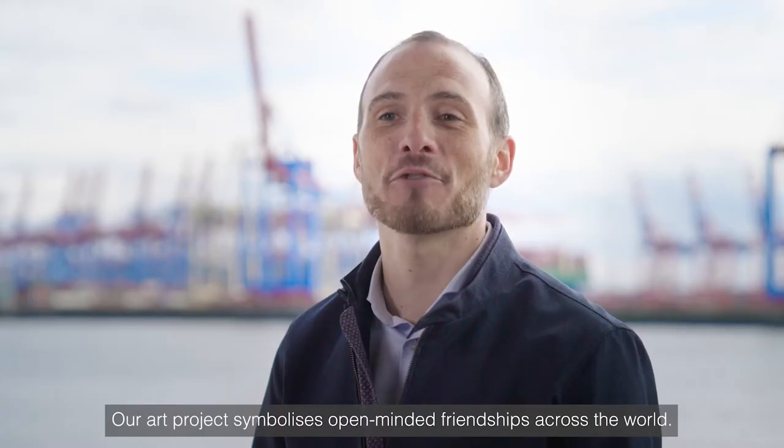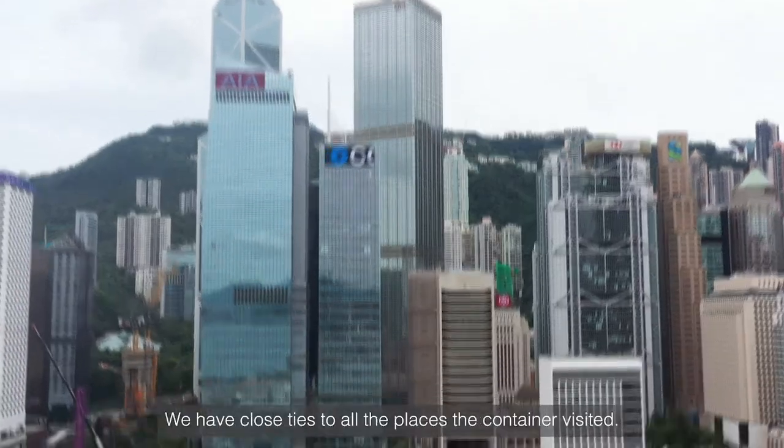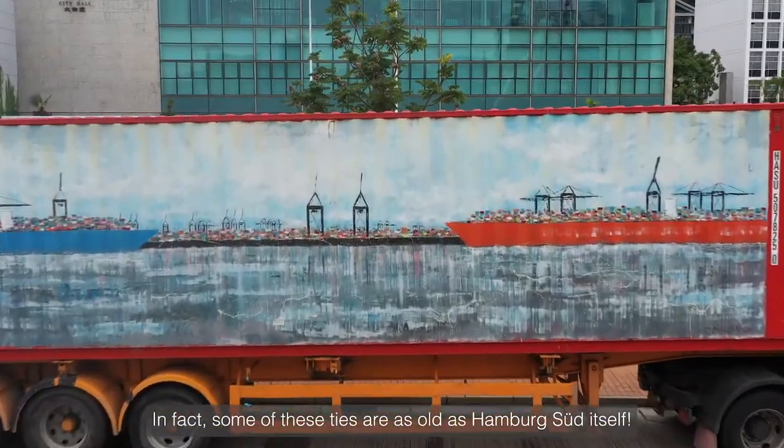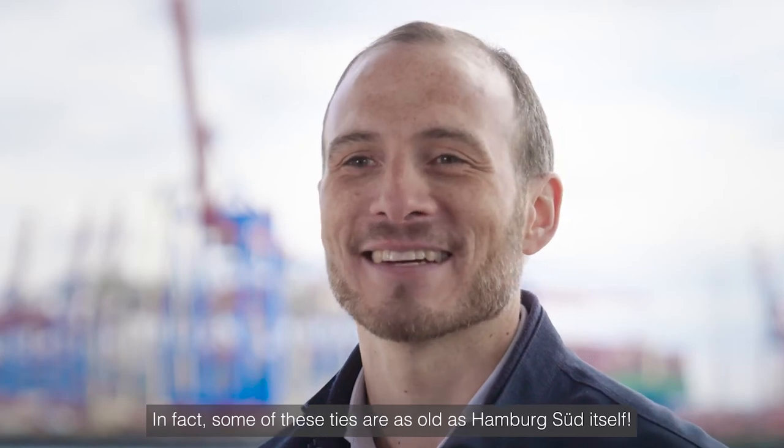Our art project symbolizes open-minded friendships across the world. We have close ties to all the places the container visited. In fact, some of these ties are as old as Hamburg Süd itself.